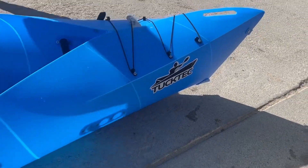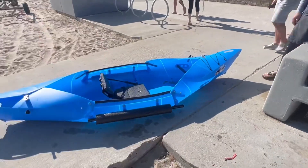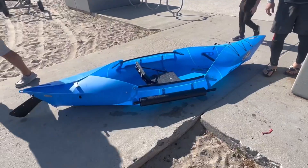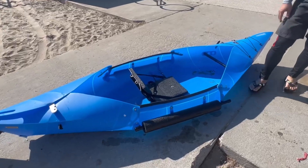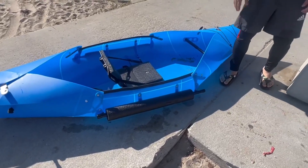These folding kayaks are life changers. They're quality made and come in these beautiful vibrant colors. We were able to assemble this kayak in 15 minutes from the very first try. It is also light enough that I can carry it by myself, which is important for being able to use it frequently.